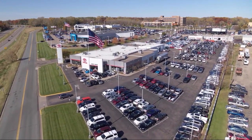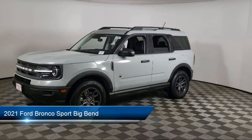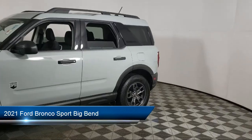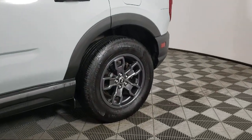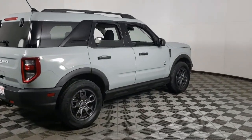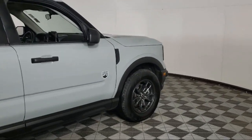Invergrove Toyota welcomes your interest in one of our great vehicles that comes equipped with keyless entry, air conditioning, traction control, fog lights, power windows, cruise control, power door locks, daytime running lights, heated side mirrors, tilt steering wheel, and has less than 15,000 miles on the odometer.